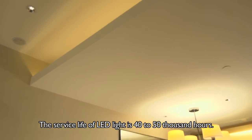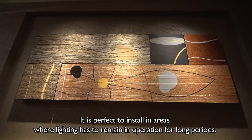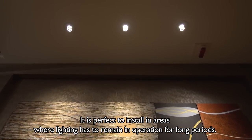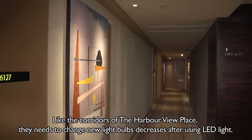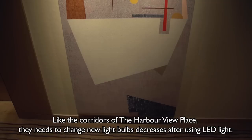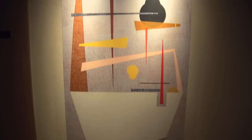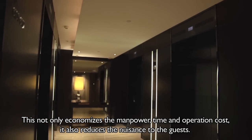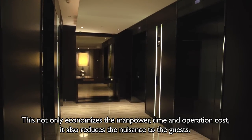The service life of LED light is 40,000 to 50,000 hours. It is perfect to install in areas where lighting has to remain in operation for long periods, like the corridors of the Harbourview Place. The need to change new light bulbs decreases after using LED light, which not only economises manpower, time and operation cost, but also reduces the nuisance to guests.